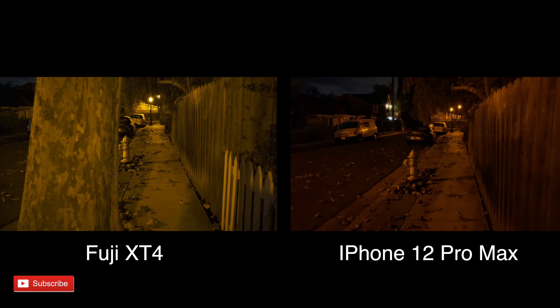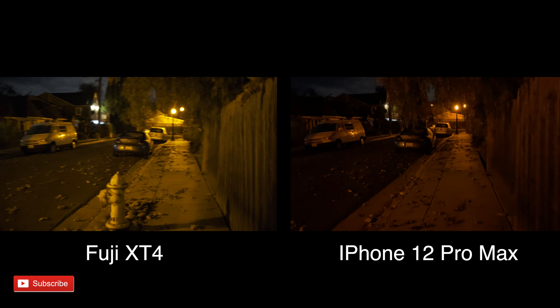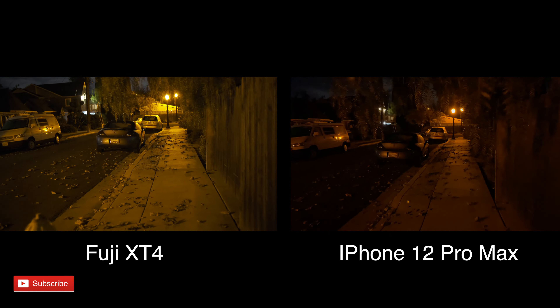I don't know if Apple is doing some kind of software tricks in the background. If it were my only camera I think I'd be pretty happy with it, but since I have the X-T4 and the a7 III, it's nowhere near the level of those cameras.